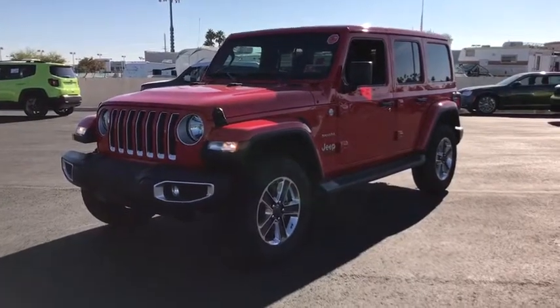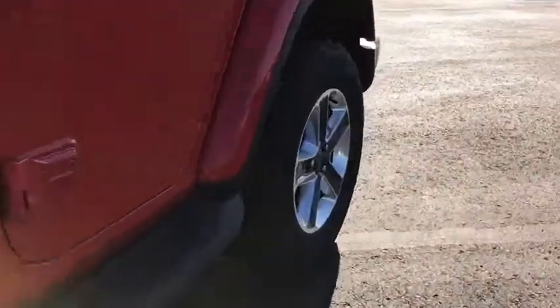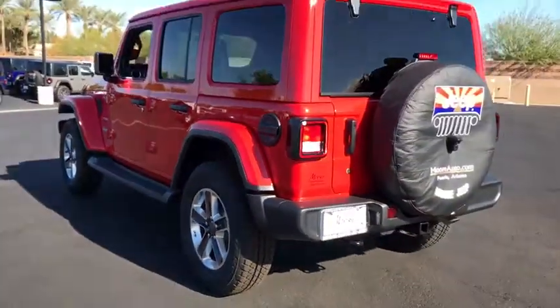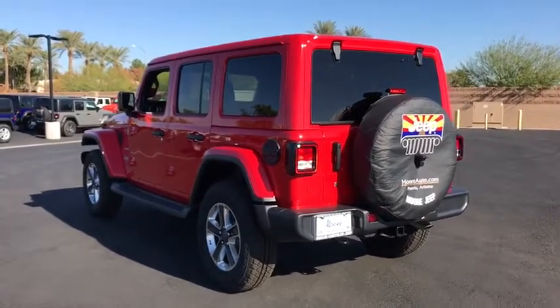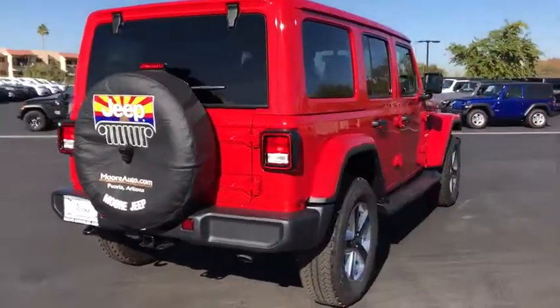The 2018 Jeep Wrangler Unlimited. The Jeep Wrangler Unlimited is an on and off road capable vehicle that was made for you to enjoy. Stylish, rugged, and comfortable are all traits of the Wrangler that let you decide where you want to go and how you want to get there.